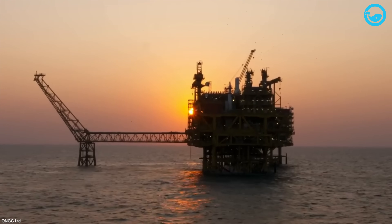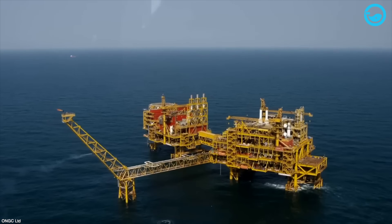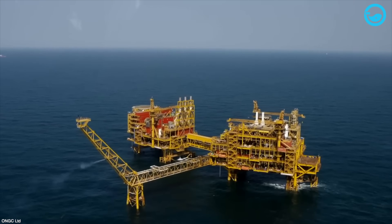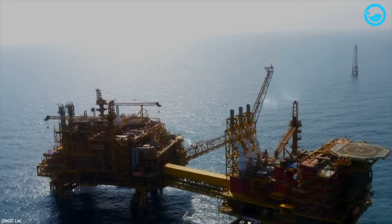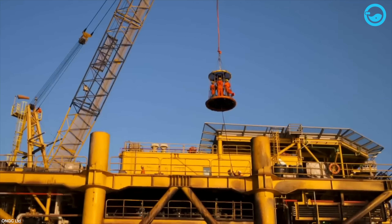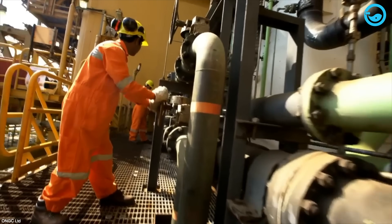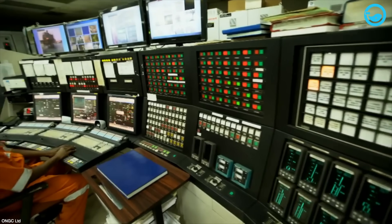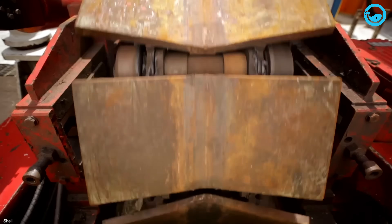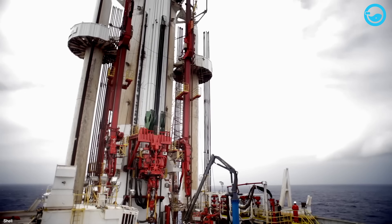Typically, offshore oil platforms are very large and operated far out in the middle of the ocean. They can even be tens of hundreds of kilometers offshore. Each oil platform has an operational lifespan depending on the agreement of the company. The operating time for each rig varies, ranging from 5 years, 10 years, or even decades.